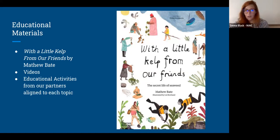We get to see different parts of the coast and different work being done in seaweed world through these videos. We also have educational activities from our partners that are aligned to each topic. I'm really excited for you all to see these videos.